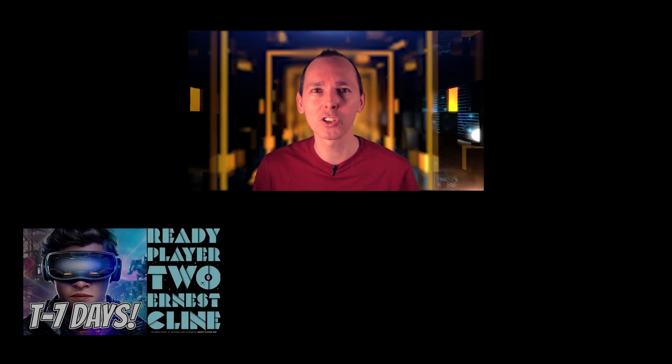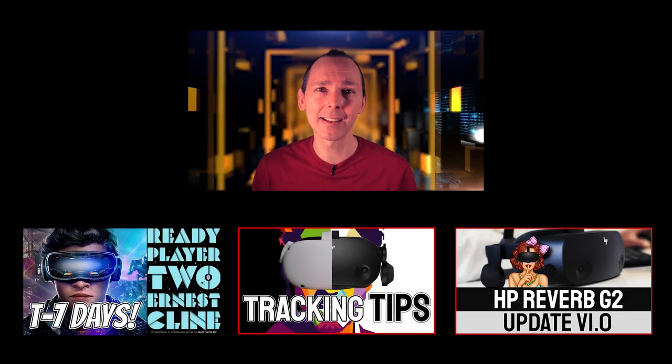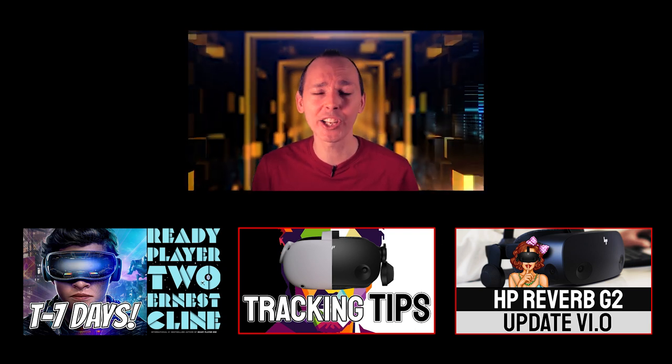You may also want to go and check out some other cool videos which I uploaded to the channel very recently — one being the Ready Player 2 book which is going to be released very soon, so go and check out what we know as to what's going to be in the next book, as well as the HP Reverb G2 software update.